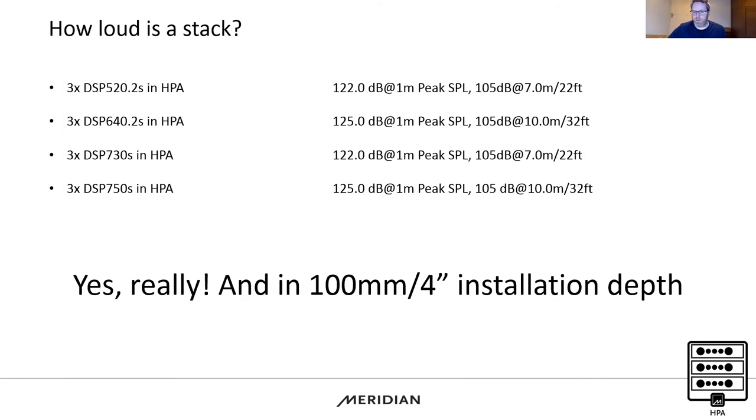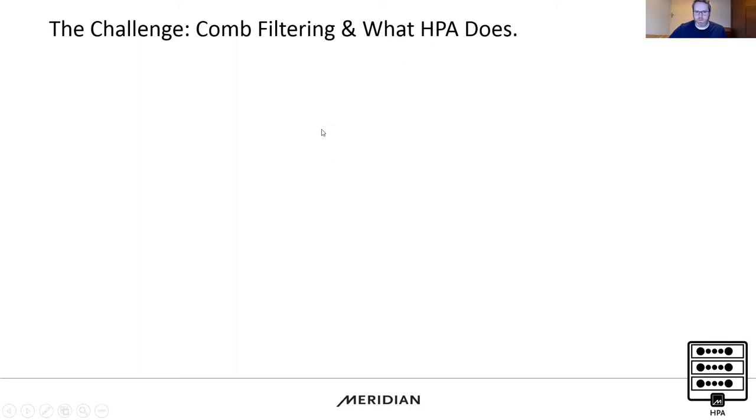These speakers just need more of them in the array. We're not asking for any more space in the room, we're not asking for any more space in the rack — we're just achieving those higher SPL numbers.